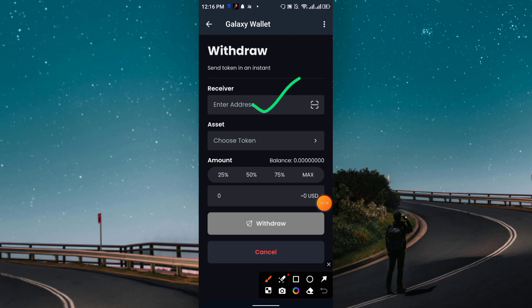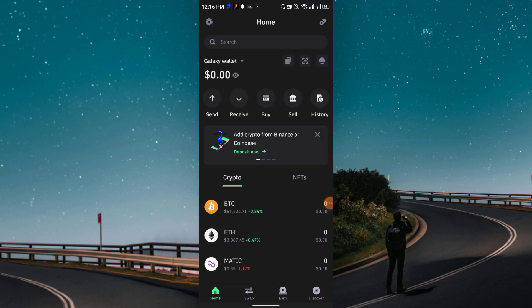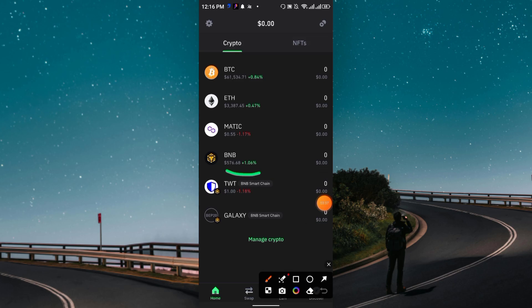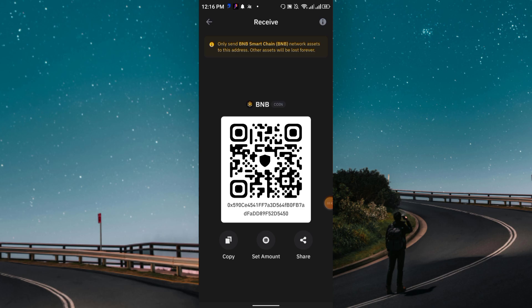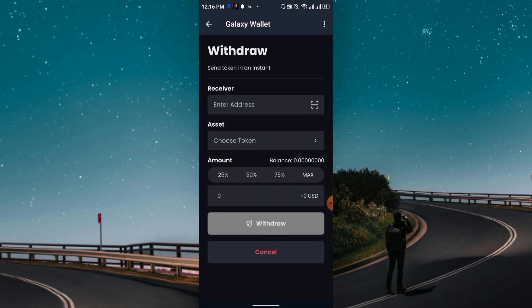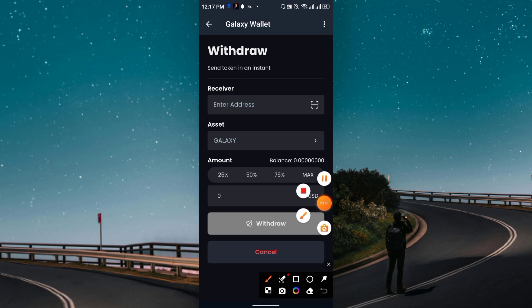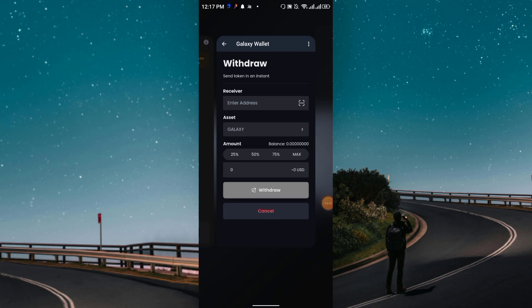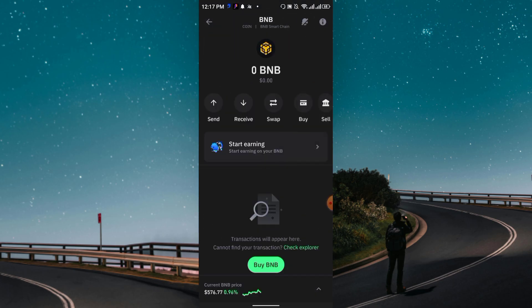You can use your Trust Wallet BNB address. Go to Trust Wallet, find the BNB address, click on the receiving section, and copy the address. Then go back to Galaxy Wallet, paste the address, choose the Galaxy asset, enter the amount you want to withdraw, and click Withdraw. Within a few minutes you will receive your payment.